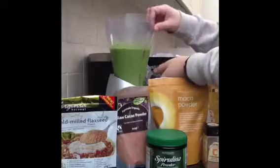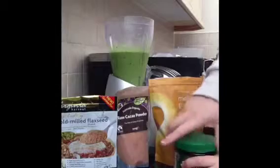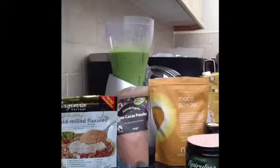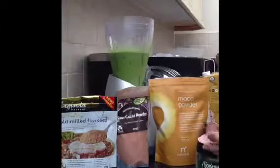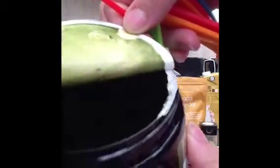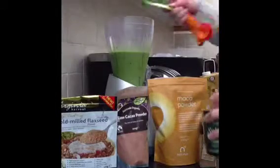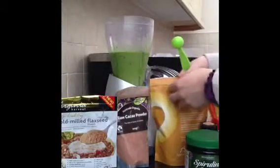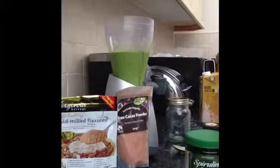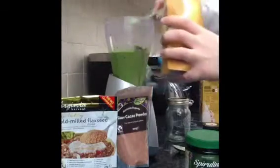I've added the spinach and now I'm going to add in my boosters. First I'm adding the spirulina, looking all green and lovely. As you can see, it's quite dark and it's not the best looking or the best smelling, but it's very good and very high in iron. I'm adding about half a teaspoon of that. Then I'm going to add in the maca powder — a teaspoon of this. It has a malty taste to it, so it can be quite pleasant, depending on what you like.